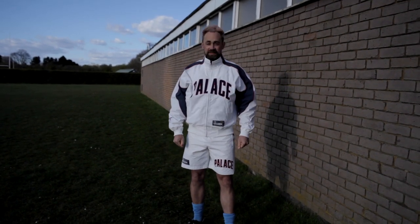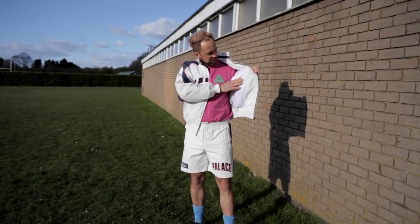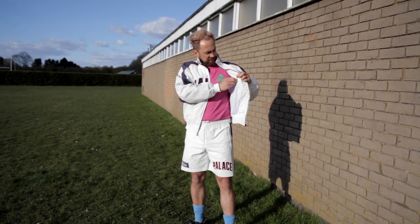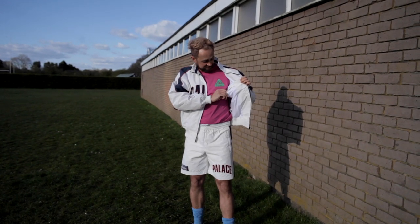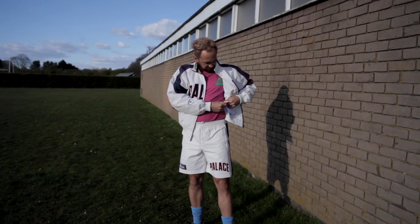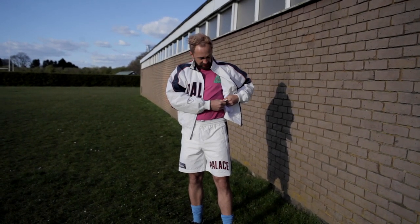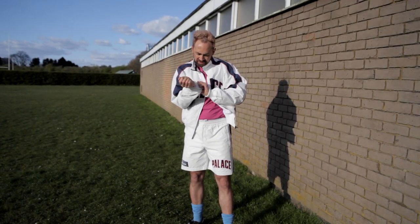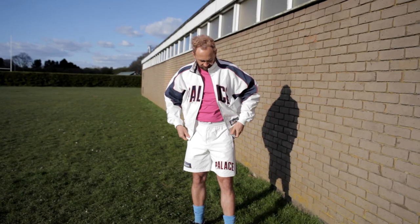I'll open it up just to show you that it is lined, and there is a zipped pocket — checked in there earlier, nothing in it, shame. It's nicely lined which makes it nice and soft. The shell is 100% nylon, body lining cotton, sleeve lining 100% nylon. So on the inside of the sleeve it's nylon, but the soft cotton lining only goes up to the armpit — that's nice.